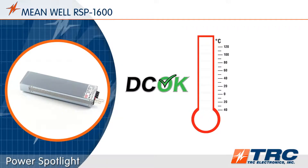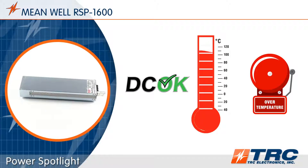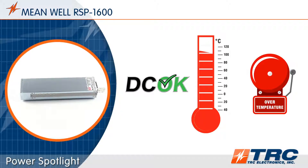Additionally, there is a DC OK signal and an over-temperature alarm signal that can easily interface with your system so you can read power supply status.